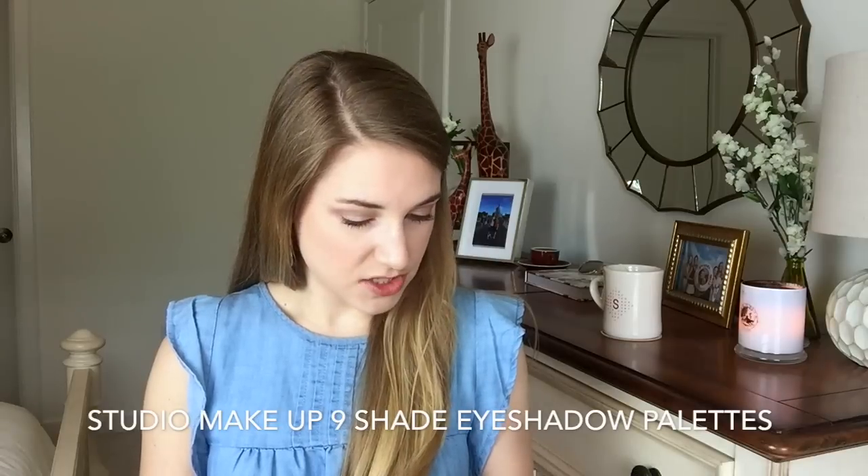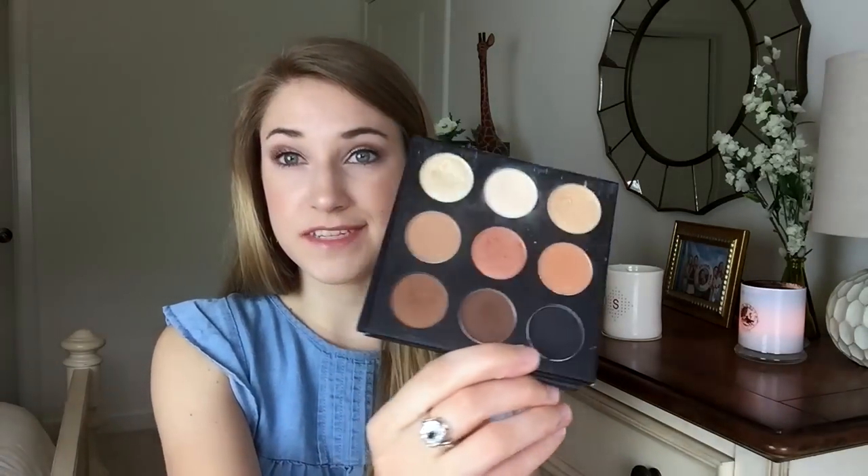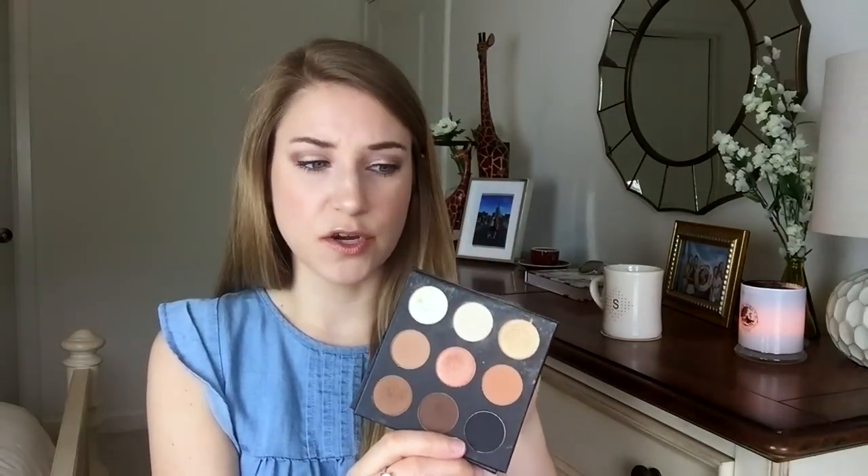They obviously partner with several brands, so I've continually gotten products from those brands, but we haven't gotten any repeat products — just repeat brands. Some of the things I've gotten that I've been super impressed by are these eyeshadow palettes. I've actually had this subscription for about a year and four or five months.